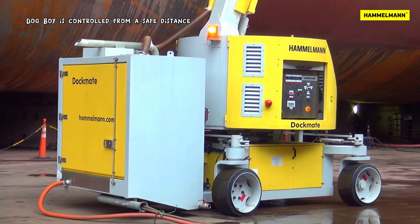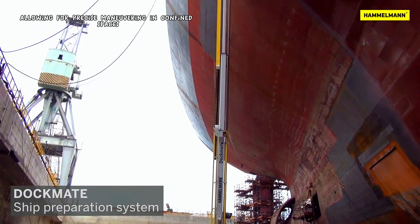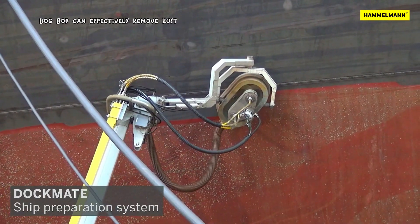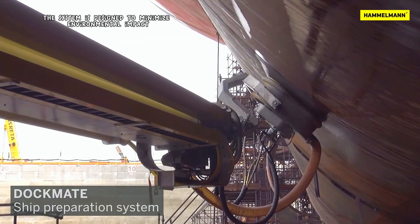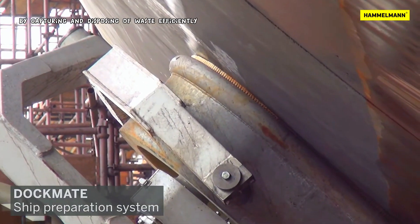Dockboy is controlled from a safe distance, minimizing risks to operators and allowing for precise maneuvering in confined spaces. Equipped with powerful water jet technology, Dockboy can effectively remove rust, old coatings, and marine growth from ship hulls. The system is designed to minimize environmental impact by capturing and disposing of waste efficiently.